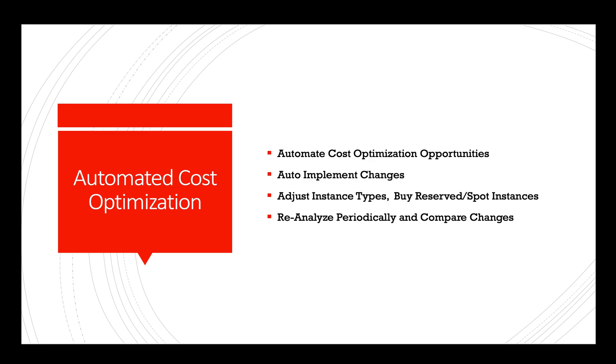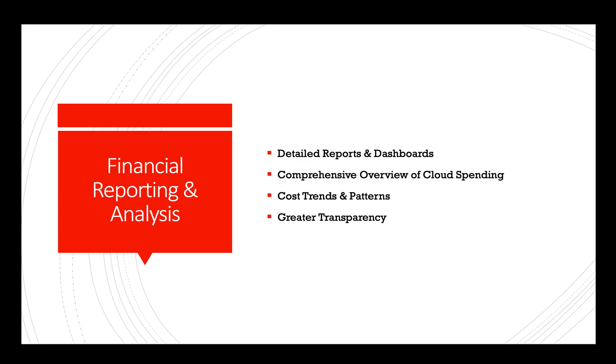Automated cost optimization: AI-driven systems can automate the process of identifying cost optimization opportunities and implementing changes accordingly. This could involve adjusting instance types, utilizing reserved instances, or leveraging spot instances — all of which can lead to significant cost savings.